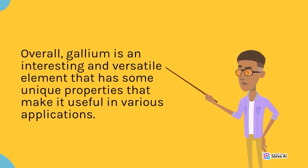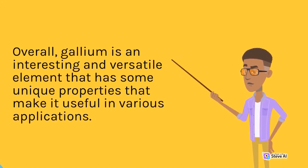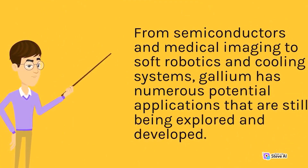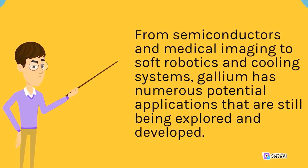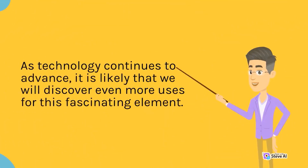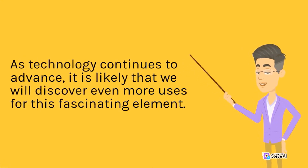Overall, gallium is an interesting and versatile element that has some unique properties that make it useful in various applications. From semiconductors and medical imaging to soft robotics and cooling systems, gallium has numerous potential applications that are still being explored and developed. As technology continues to advance, it is likely that we will discover even more uses for this fascinating element.